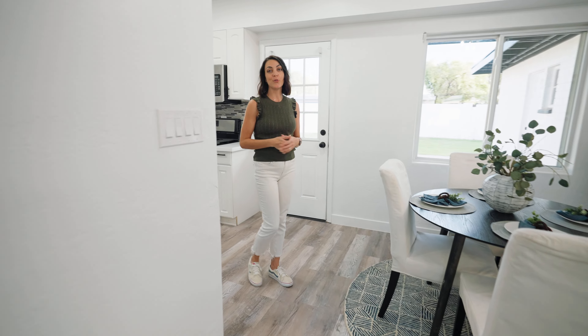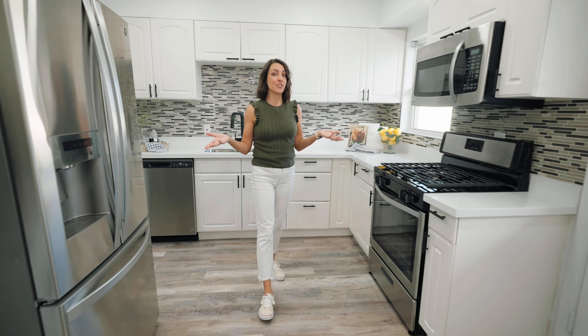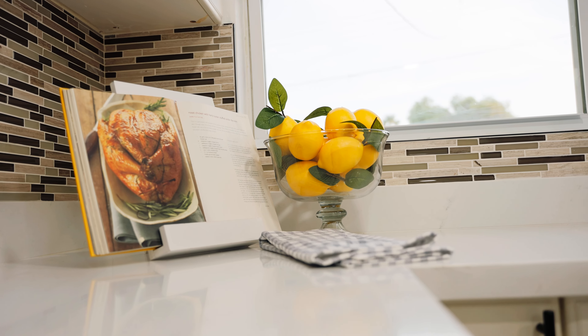The dining room nook is really cute here, and it opens up into the kitchen. In the kitchen, you've got basically a new kitchen with brand new quartz countertops and all new appliances.